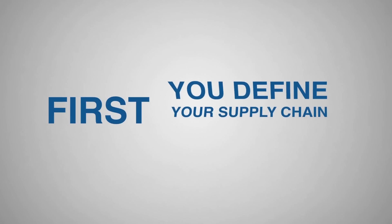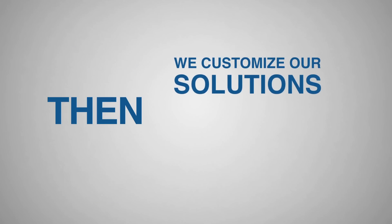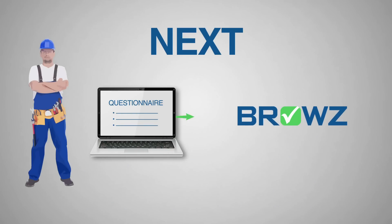First, you define your supply chain requirements. Then, we customize our solutions and back-office support to manage your compliance objectives. Next, contractors complete online questionnaires and submit the pre-defined data you've requested.